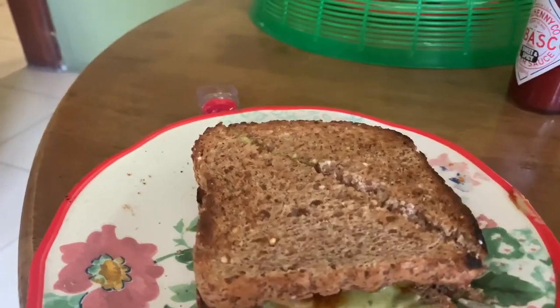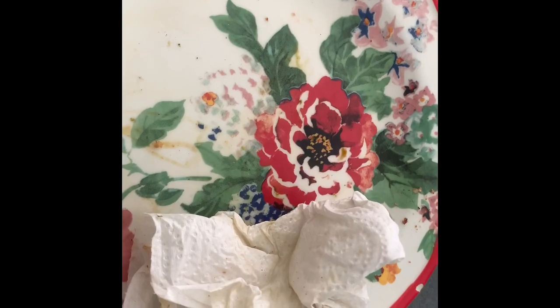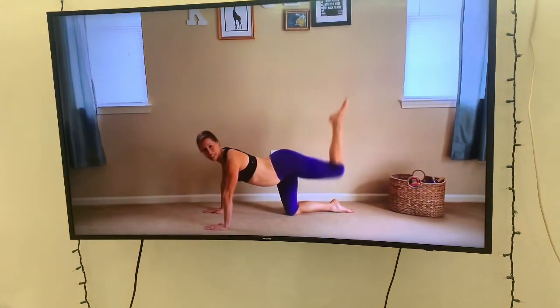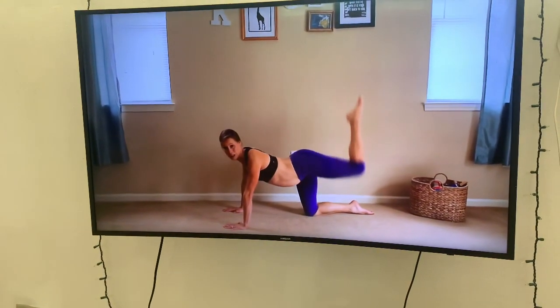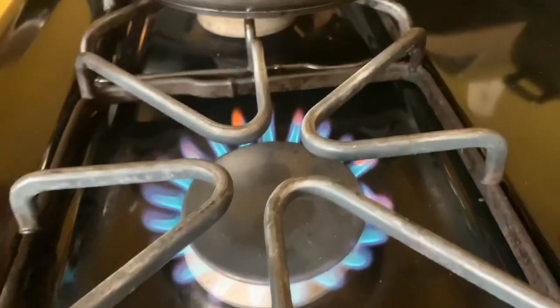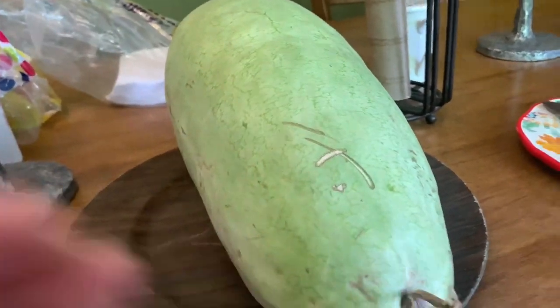This was so good — not only did I finish it all, but I also made one for my mom who wanted one as well. After this it was time for some exercise. I did a HIIT cardio workout but stopped before it was over — it was just so hard and I was over it. After the half workout I decided to make myself another sandwich, heated up some easy kale bread, and had some watermelon on the side.